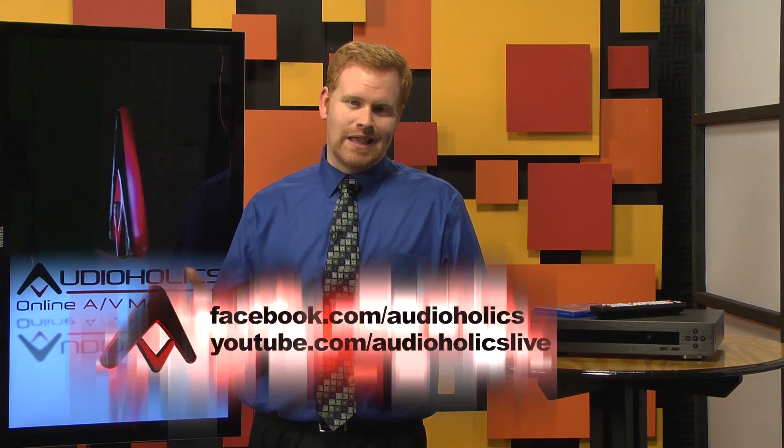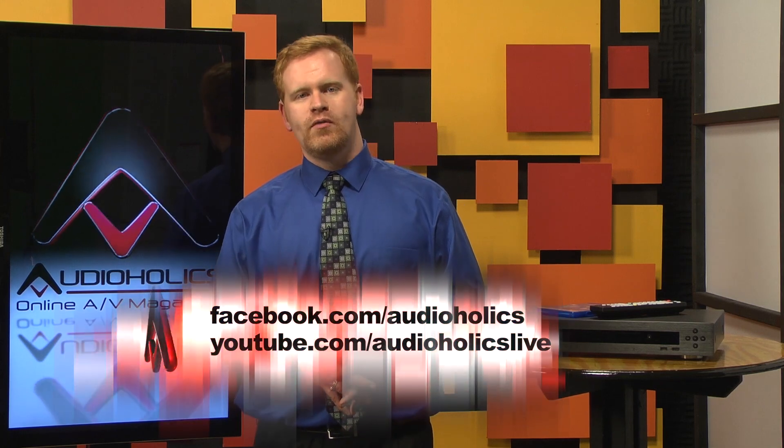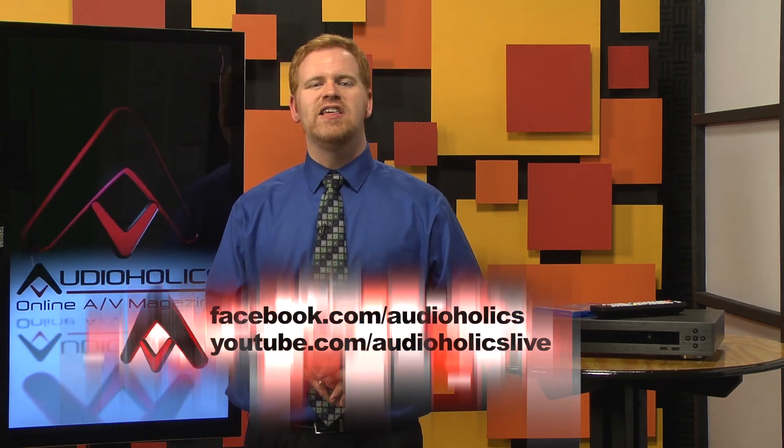So what Blu-ray player do you use? That's our question for this video — we gotta know. Leave us a comment on our YouTube video and be sure to visit us and like us on Facebook for the latest home theater reviews and product info. We'll see you next time.